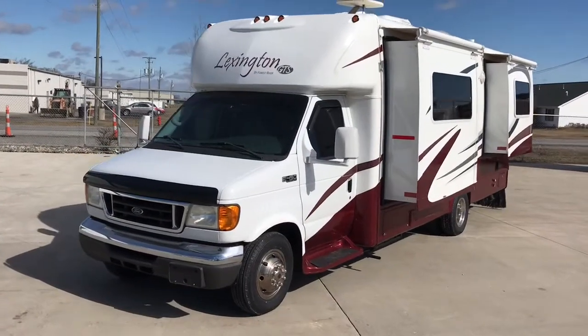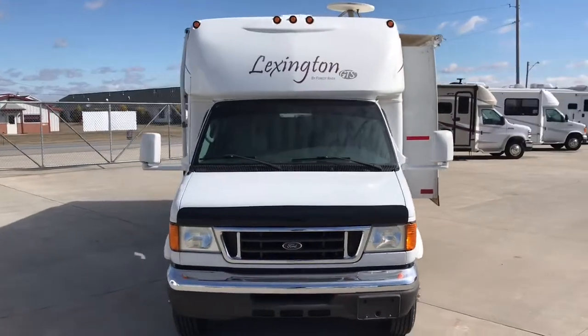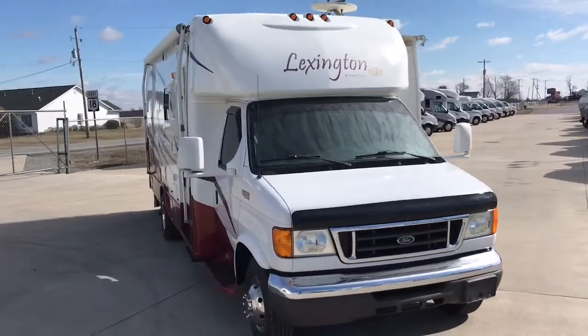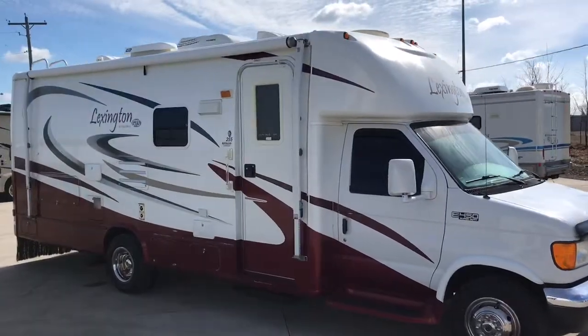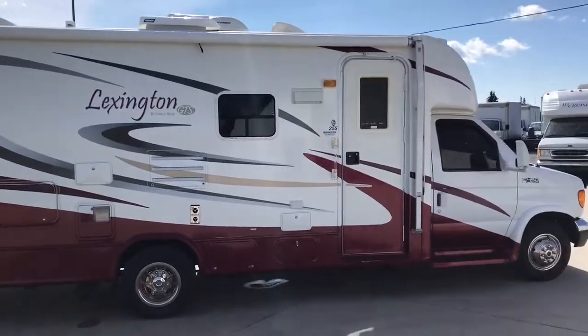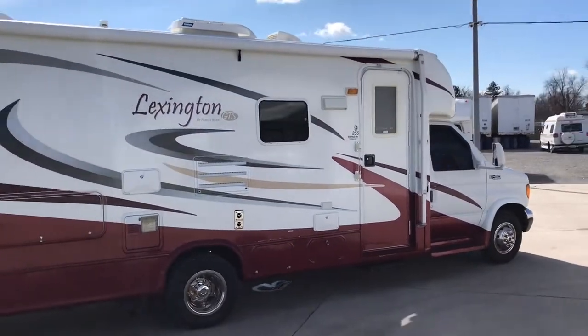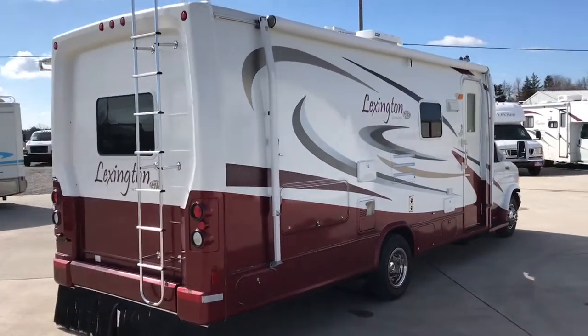Hi there folks, this is Levi Kuhn at Kuhn Truck & RV, your Class B and B-Plus RV Specialists. Check out our website at www.truckandrv.com to view all of our inventory. Give us a call at 419-899-2020.